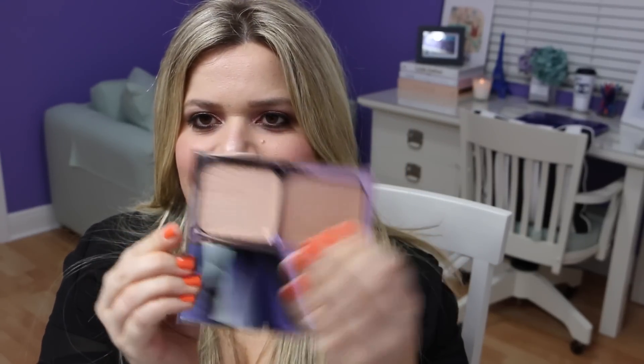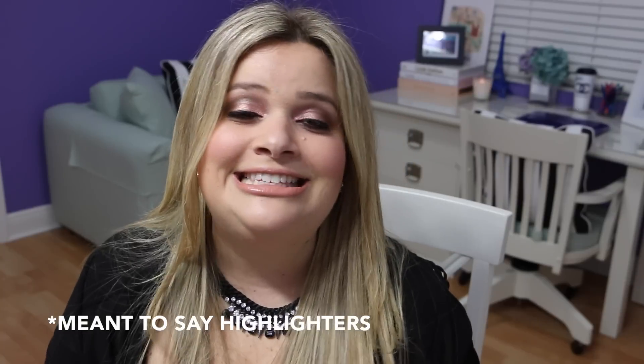My latest addition is a highlight and contour palette from Charlotte Tilbury — the Film Star Bronze and Glow. I recently did a Charlotte Tilbury haul video where I showed this, but since this is my highlight collection video I wanted to mention it again because the highlight in it is very beautiful. That's pretty much all my highlighting products! I really hope you guys try some of my favorites, and as always, thank you so much for watching — bye!